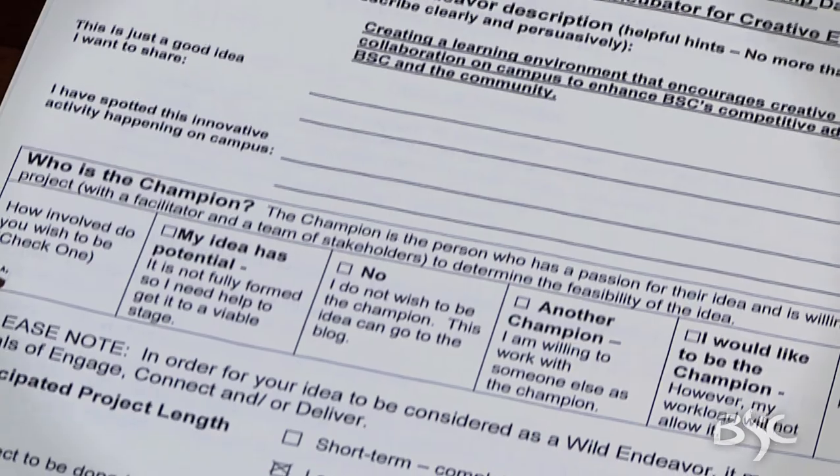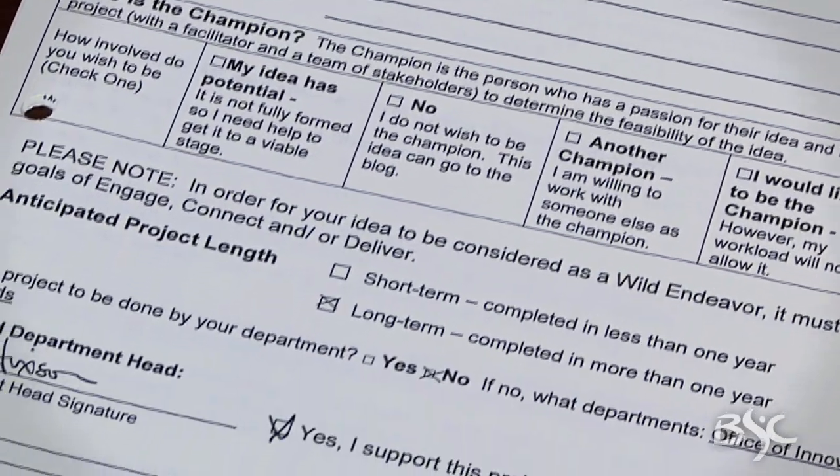Submitting a Wild Endeavor is extremely painless. It's simple. You fill out a couple of forms. You give it to Deanna. And before you know it, you're meeting with the committee. And as long as they like your idea, you're golden. It's truly innovative.